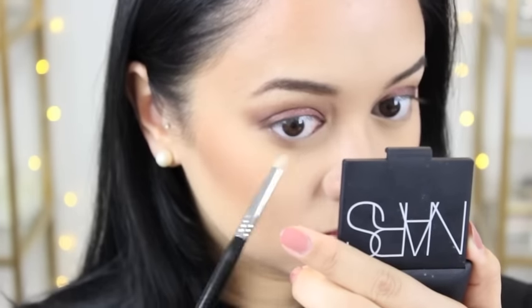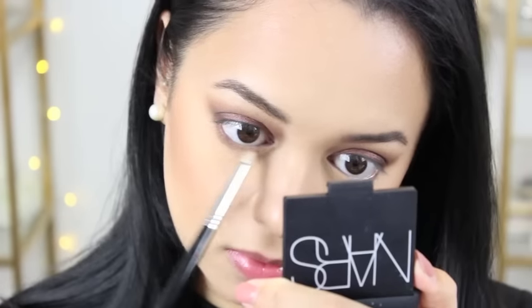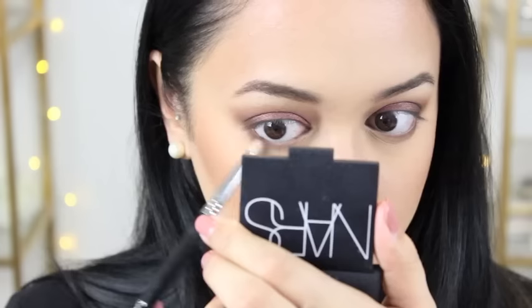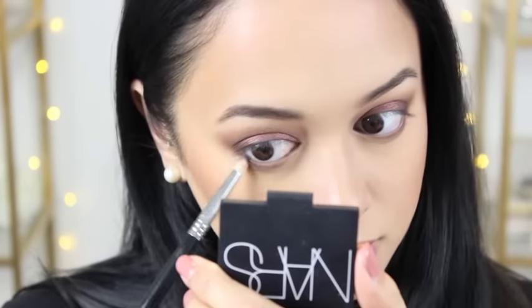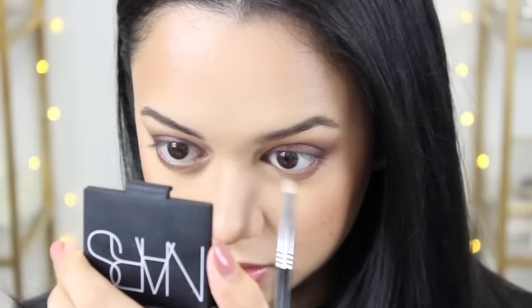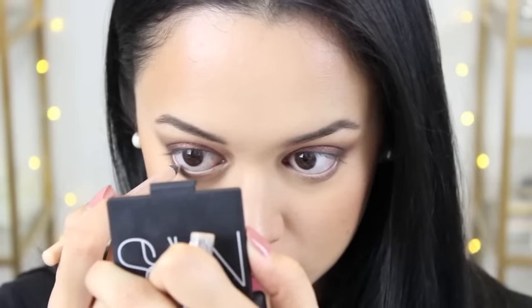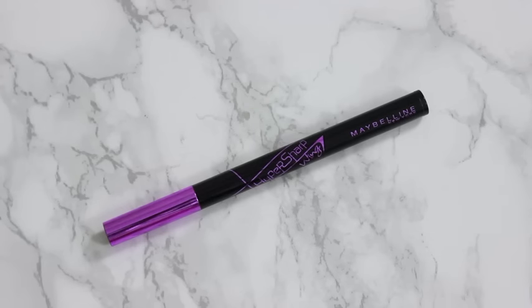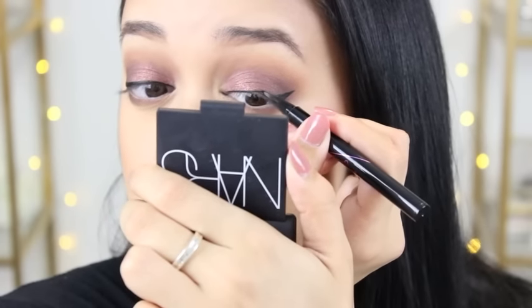For my bottom lash line, I am taking the shade Semi-Sweet and running that along there with a precise blending brush. I also decided to add a little bit of Amaretto on top of that, just so it ties in the top lid with the bottom lash line a little better. Then I'm going in with the Rimmel Scandaleyes Waterproof Kohl Kajal Pencil in the shade Nude, which is just going to help my eyes look a little more bigger and make me look more awake. Then I am lining my eyes with the Maybelline Hyper Wing Liquid Liner — I love it. It's so easy to use and I get my wing liner right every single time with this thing.